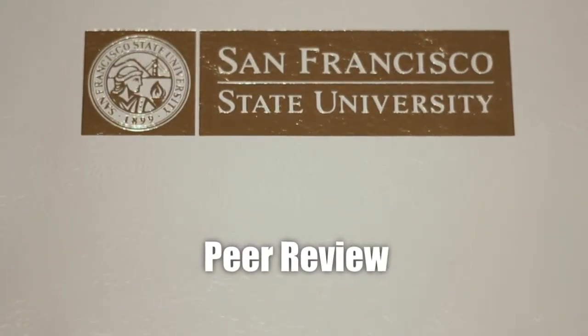Peer response is helpful in a number of different ways. One of the most important ways is that it is much easier to see your mistakes when you see someone else making them. If you can see the mistakes that someone else has made, then it gives you an eye for evaluating your own work.